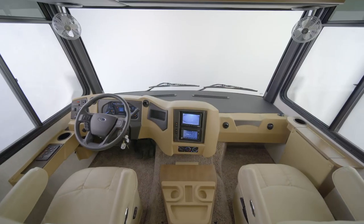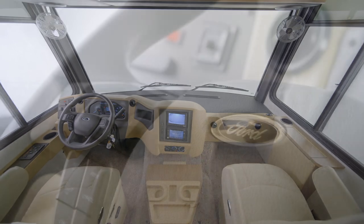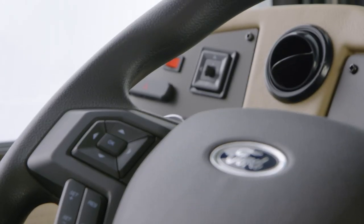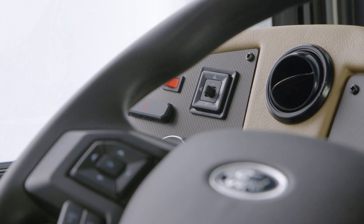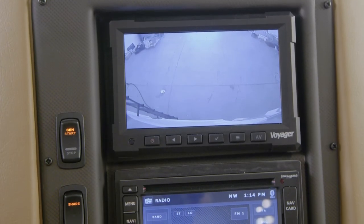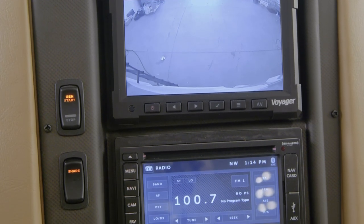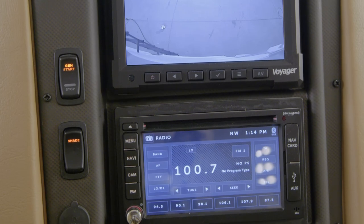In the Baystar Sport cockpit, an updated driver's station features a new steering column and redesigned steering wheel with cruise control and dash menu interface switches built in. Side and rear-view camera displays make it easy to keep an eye on your surroundings, and an available Rand McNally navigation system helps guide you to your destination.